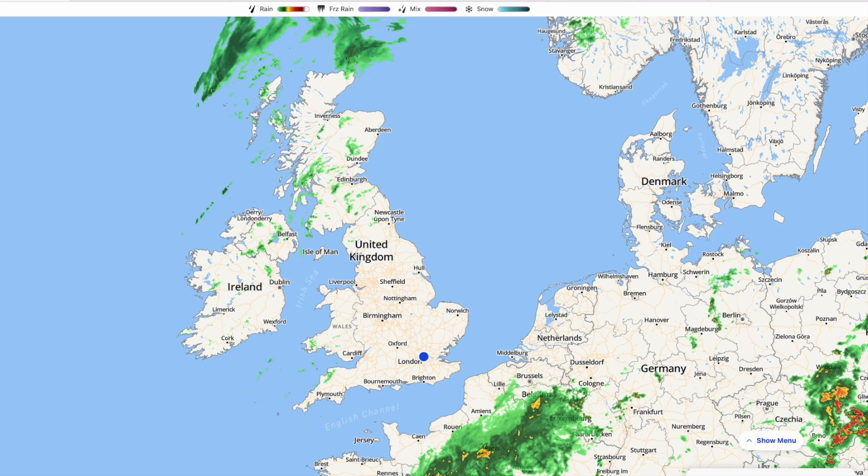We are going to see some fairly decent summery conditions over the next 3 or 4 days. It's not going to be blisteringly hot, but temperatures into the low to mid-20s and we are going to see lots of drier weather. This is because we have got a flat westerly, but the jet stream is mainly positioned over northern parts of the United Kingdom.